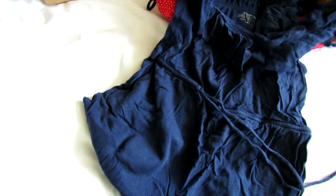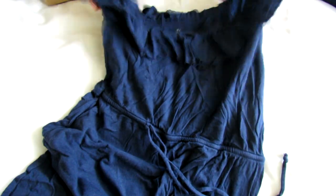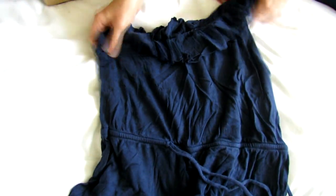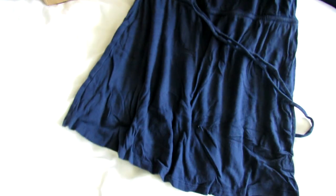So this is — I think this is a woman's top. Sometimes it's hard to tell — is it a woman's top or is it a girl's dress? I think it's a woman's top. It might be a girl's dress, I don't know. I'll have to take a closer look, but it's a little top.